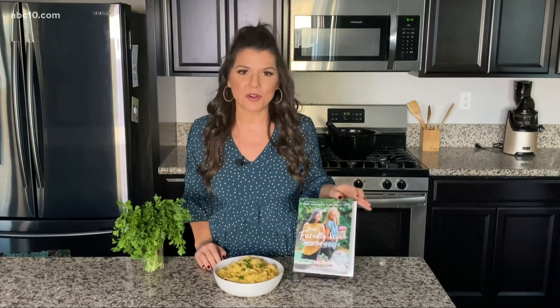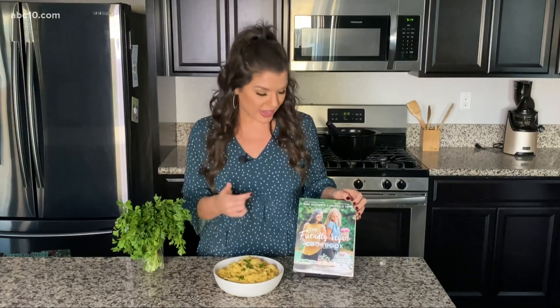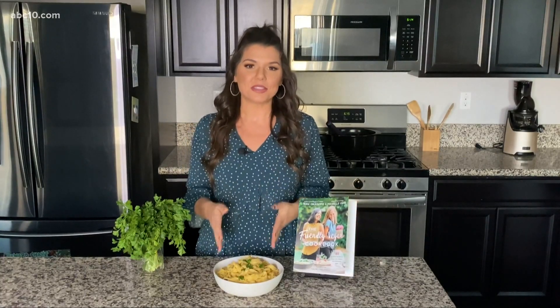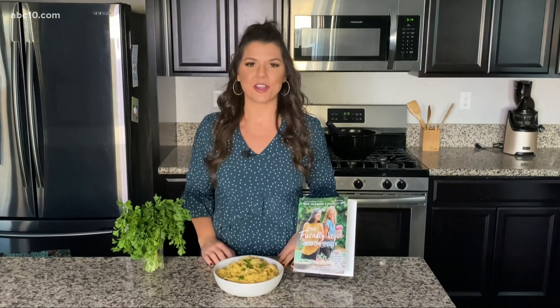If you want to support some local gals, you can go out and get this cookbook now at a local bookstore. It is the Friendly Vegan Cookbook, and I'm going to put this recipe on abc10.com/meg, so be sure to go check it out.